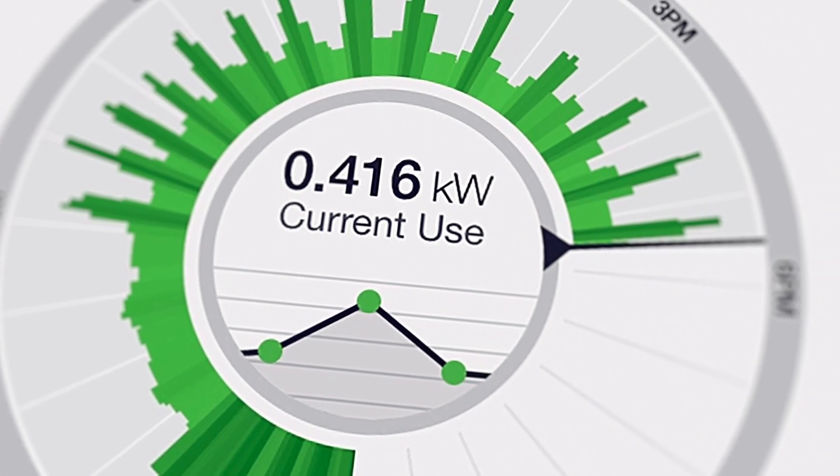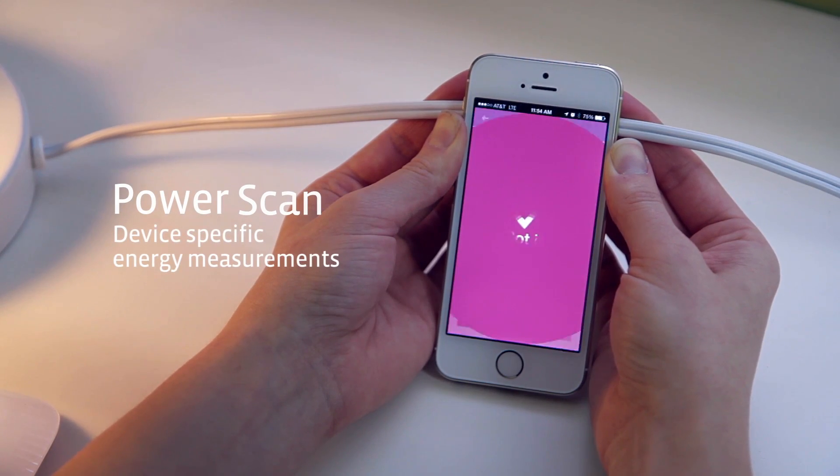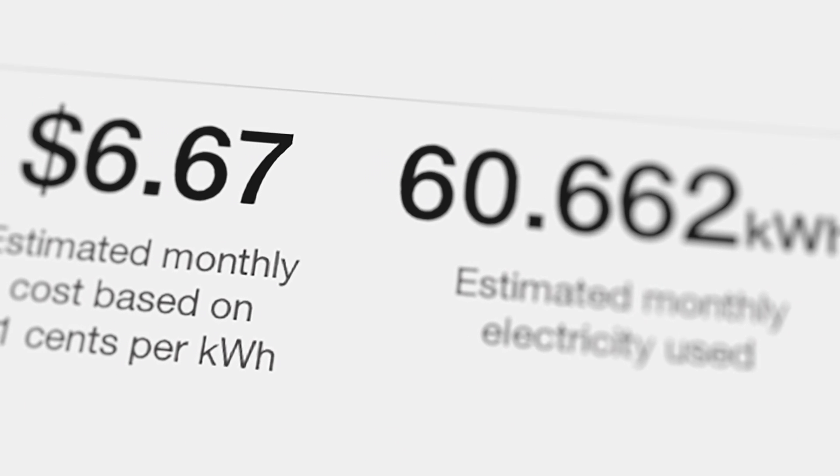Powerly doesn't stop there. With the included power scan tool, you can see how much energy a device is using and how much it costs you, right then and there with no additional hardware.